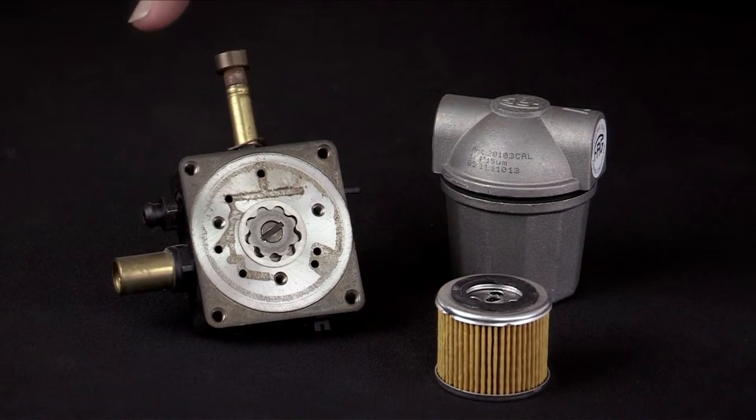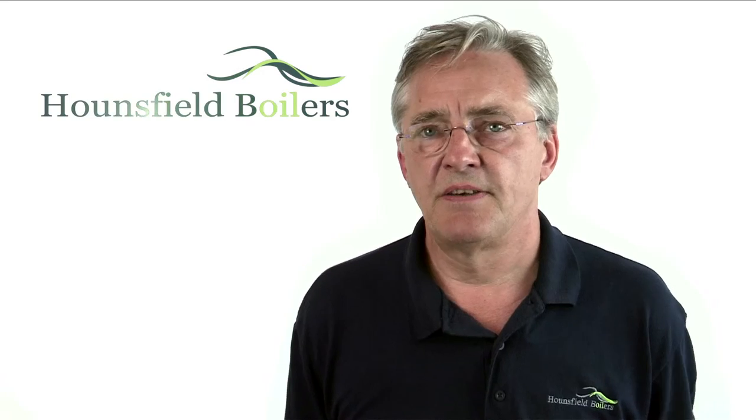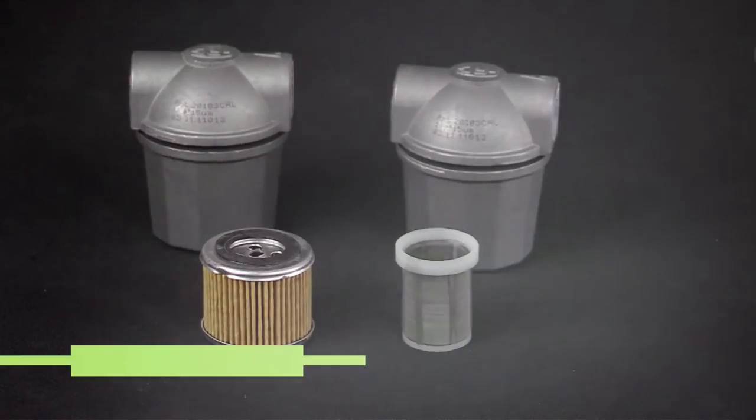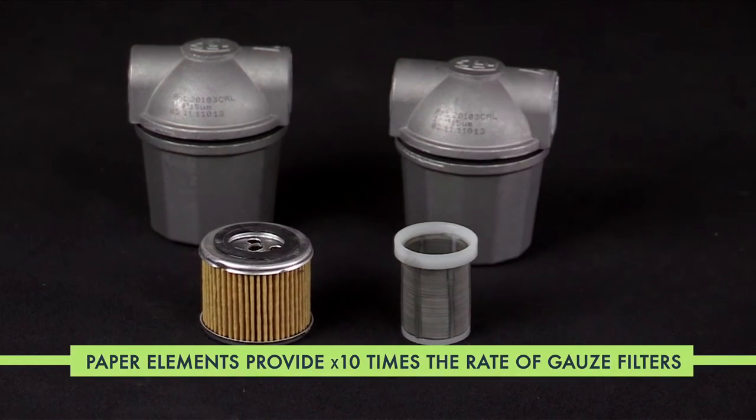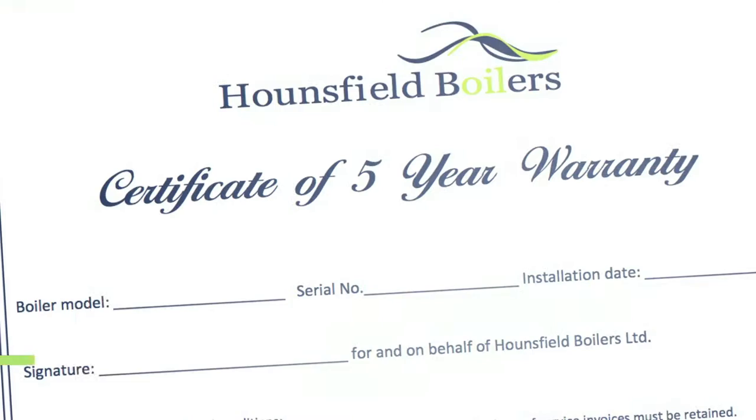A paper element filter is essential to protect the components within the fuel pump, as the alternative and commonly used gauze filters do not provide adequate filtration and will lead to expensive premature boiler failure.